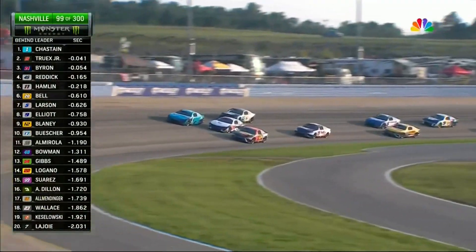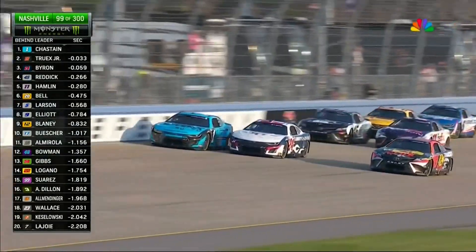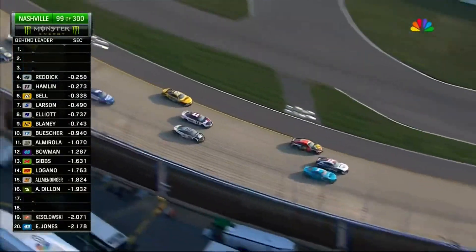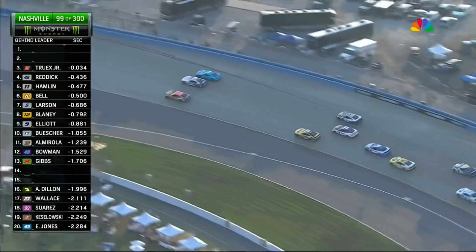Chastain with the advantage when they go into the turn, but then Martin Truex Jr. brings that 19. William Byron fighting back in the middle. Still three wide. Finally, Truex backs out, but back to the throttle to the inside. Three wide for fourth, fifth, sixth.